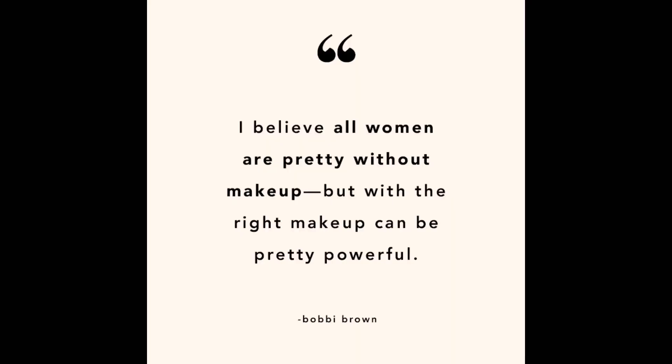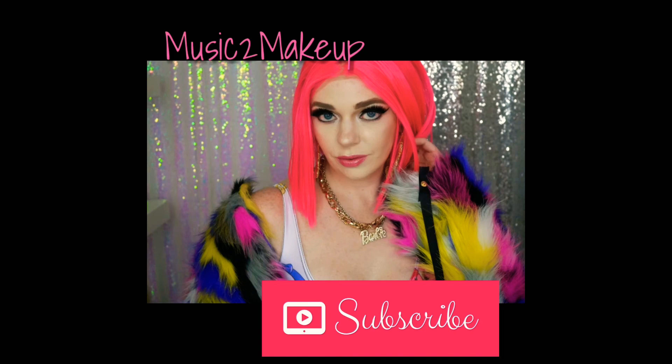What's up fam, welcome back to my channel. If you are new, hello, my name is Natalie and this is my channel Music to Makeup. Today is Christmas Eve — it will be after Christmas by the time this is up. I am going to my best friend's house to spend Christmas Eve with her and her family and to see her new house. I am so excited.